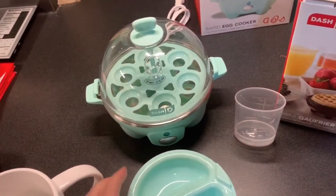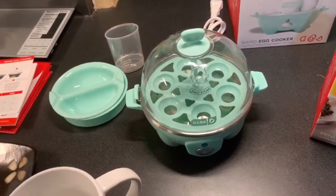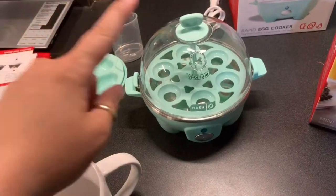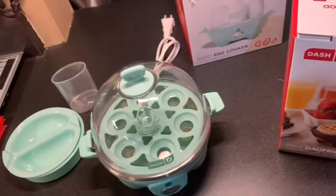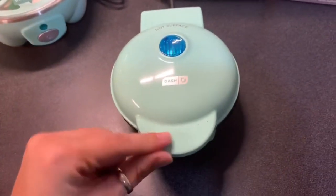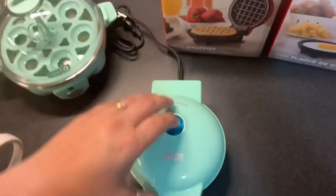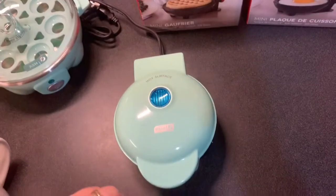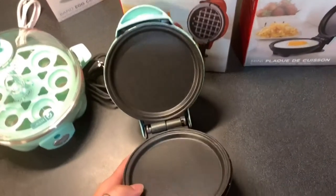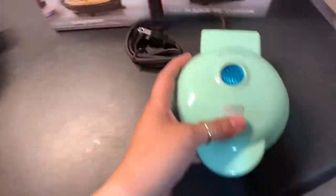At some point I may do some hard-boiled eggs for meal prep tomorrow. This is the little griddle - super cute, look at how small it is, about the size of your hand. This little blue light turns on when you plug it in and it's ready to go. I'm gonna wash these and season them tonight so they're ready.